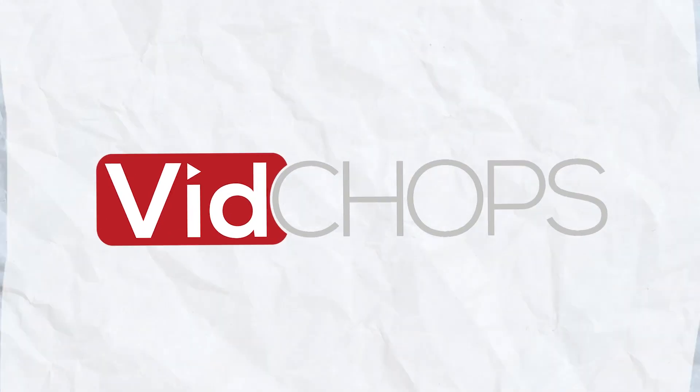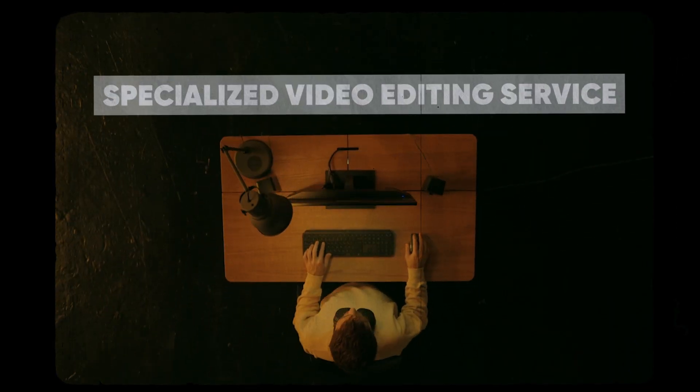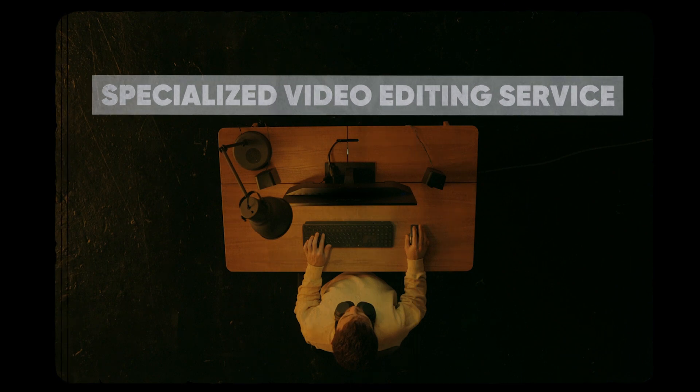First, let's talk about who is behind VidChops. VidChops was founded by Augie Johnston in 2017 and they offer a specialized video editing service tailored for YouTubers, vloggers, and digital course creators.